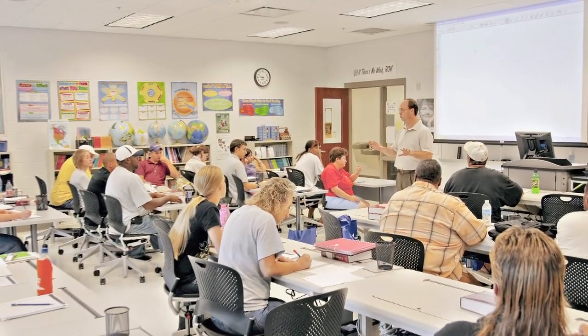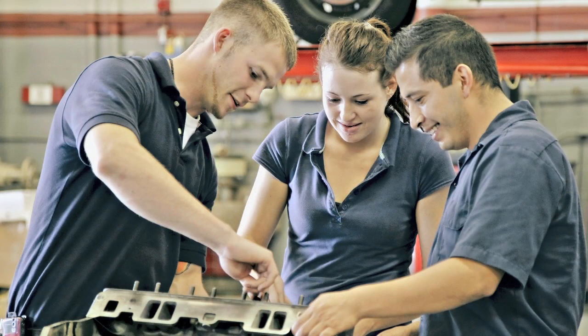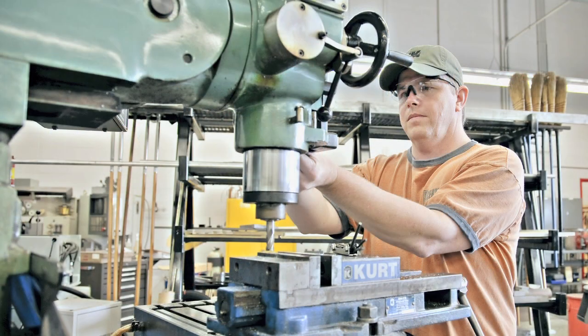Opportunity College courses are provided at both the high school and the college campus, but if you're viewing this video, you must be participating in a class at your high school or technical center that allows you to enroll for college credit.